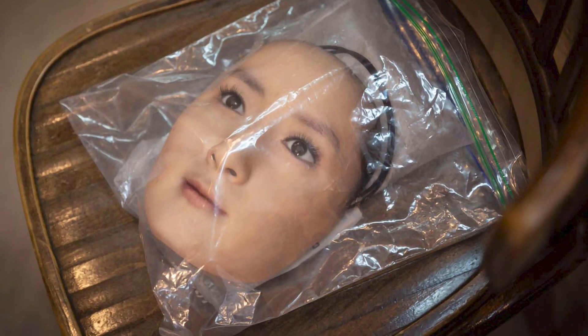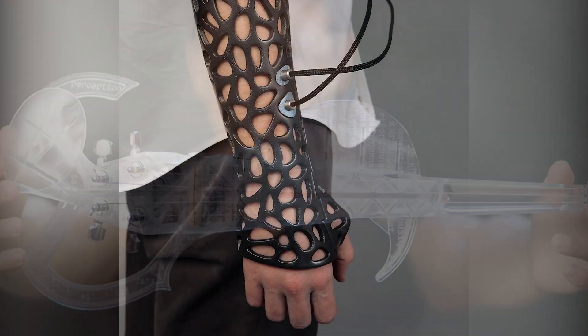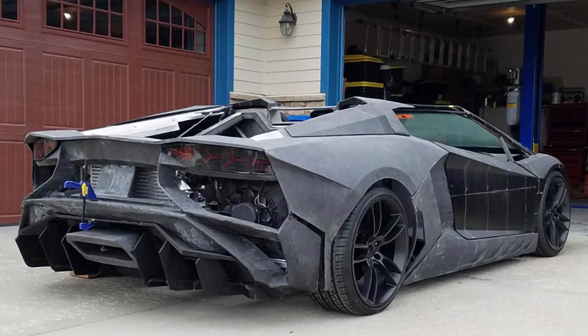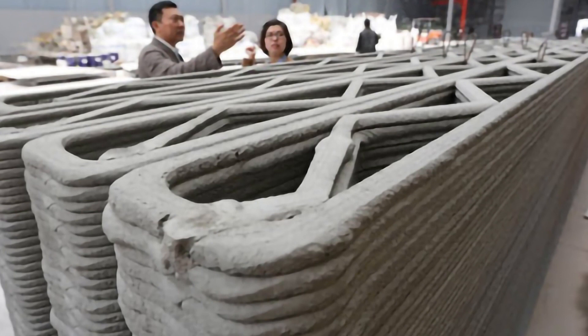Of all the inventions out there, few are as innovative as the 3D printer. After all, it's able to bring even the wildest of ideas to life, and some of the pieces that have come out of them have been absolutely incredible. Here are the top 15 most amazing 3D printed creations.